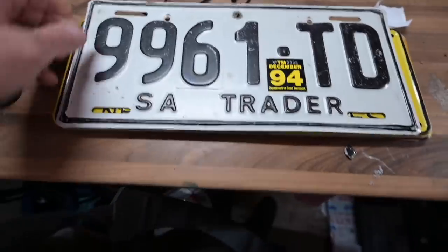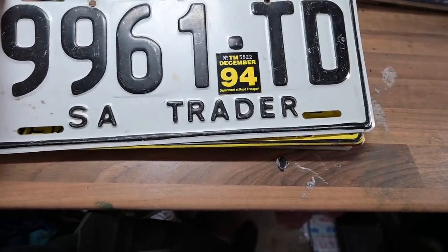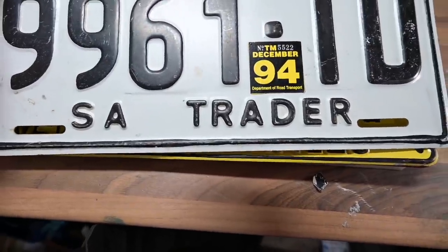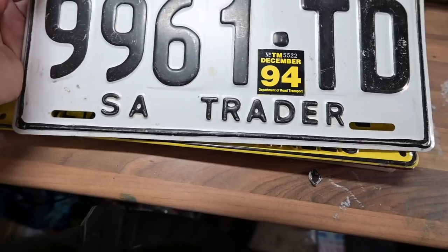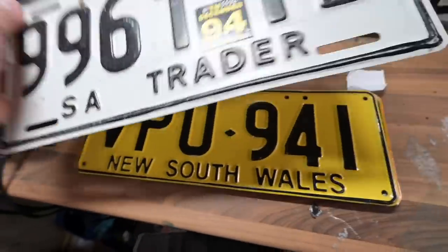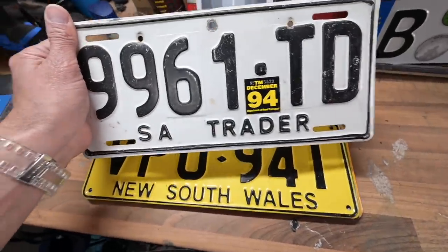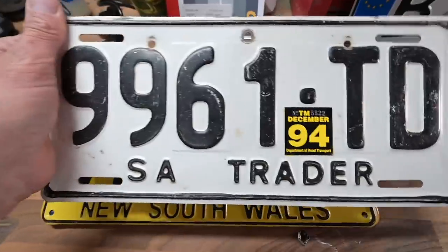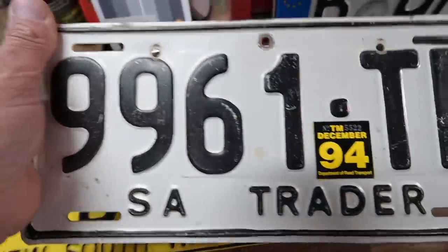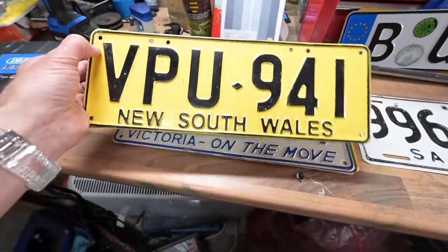We've also got 9961 TD from December 1994 — 'SA Trader.' I'm assuming SA Trader means it's a car dealer plate, either for test drives or moving cars between dealerships. It's very heavy pressed steel — really heavy weight. There's also a name, address and phone number handwritten on the back, so presumably if this was taken off a car or a car was pulled over without the dealer in it the details are on the back. And we've got VPU 941 which is a New South Wales plate — no year on it, but interesting.